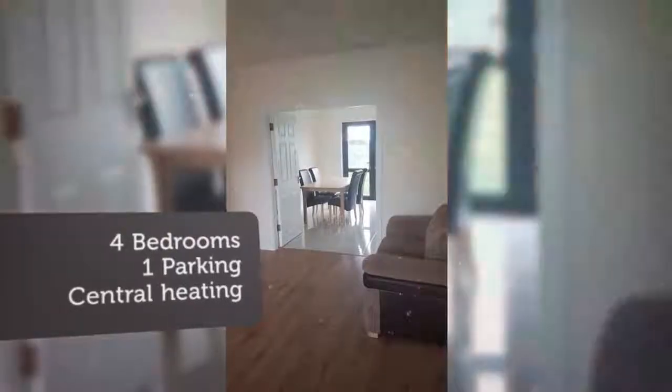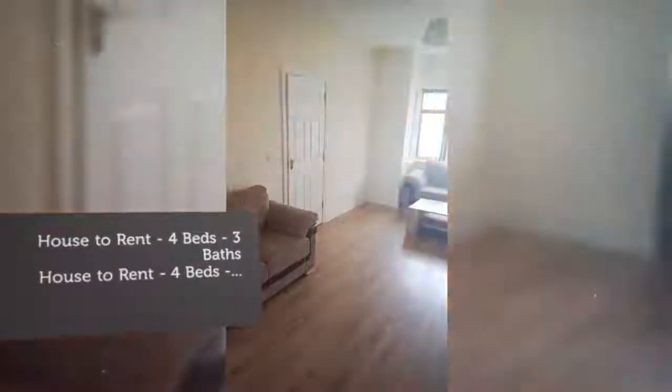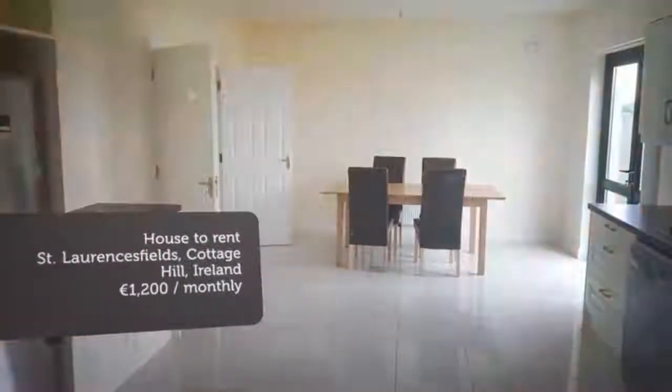Leading up the carpeted stairs and landing, on the first floor there are four large double bedrooms with one en suite with electric showers, and a large main bathroom. The house has oil-fired central heating.